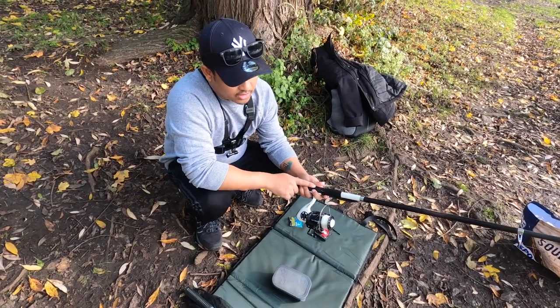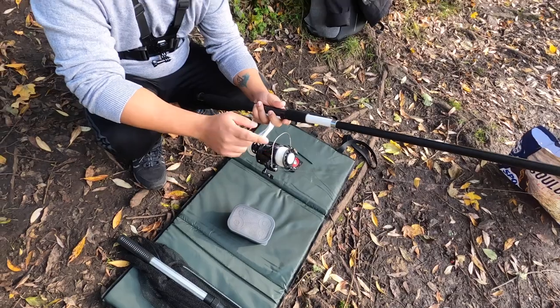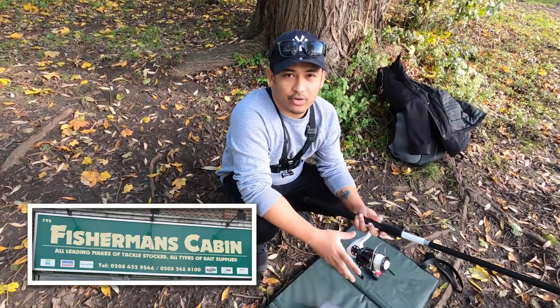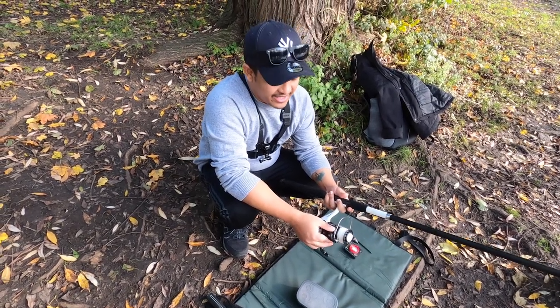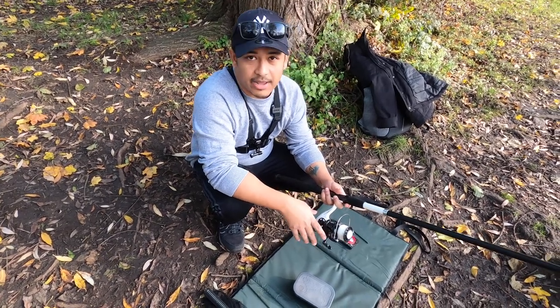Normally the rod does not come with the line — you will need to buy the line separately. Fortunately the place I bought from, Fisherman's Cabin in Northolt — thank you guys if you're watching this video — they suggested me this particular one. The whole setup was under 50 pounds, so not that bad.